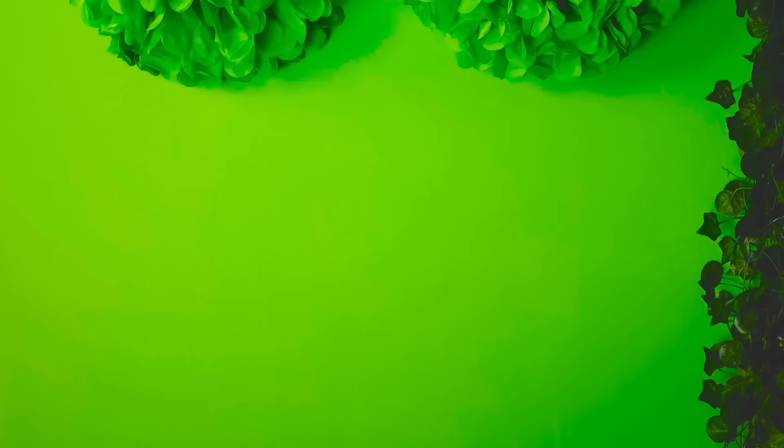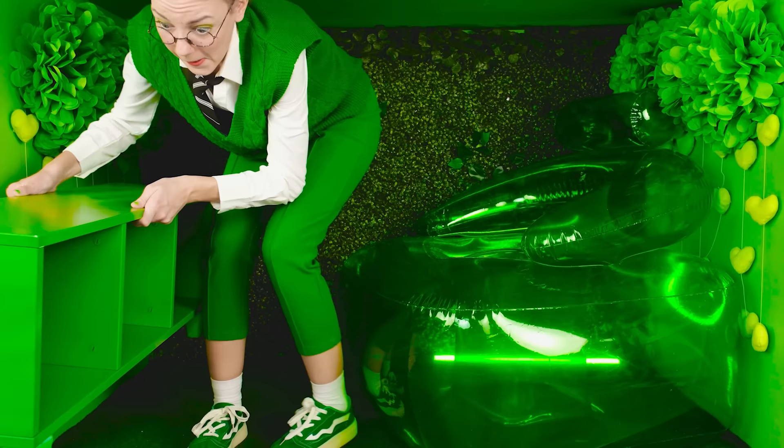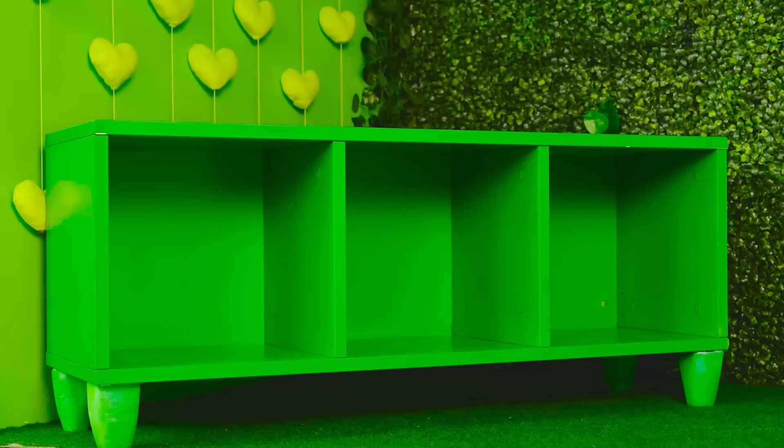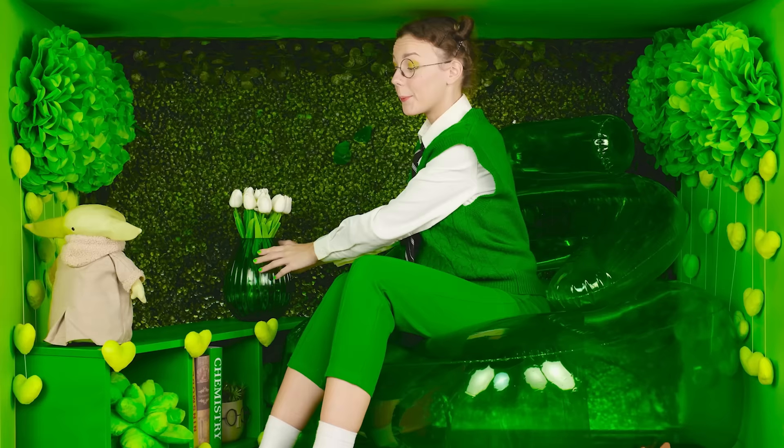Look at them. And moreover, I have some garland in the shape of hearts — they're also green. Just as I imagined. I urgently need to inflate my chair. It's not as easy as it seems. It's so soft. I also need a table that will hold all of my books. What beautiful flowers — that will definitely only decorate my room.